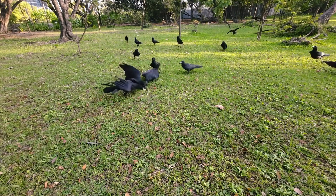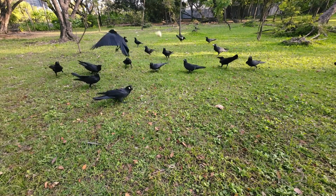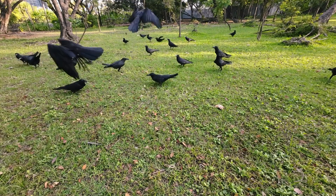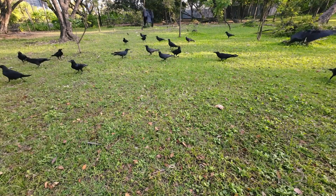So, the next time you spot a crow or raven, take a moment to observe its behavior. You might just witness an act of intelligence that will leave you in awe of these genius birds of the sky. Thanks for watching.